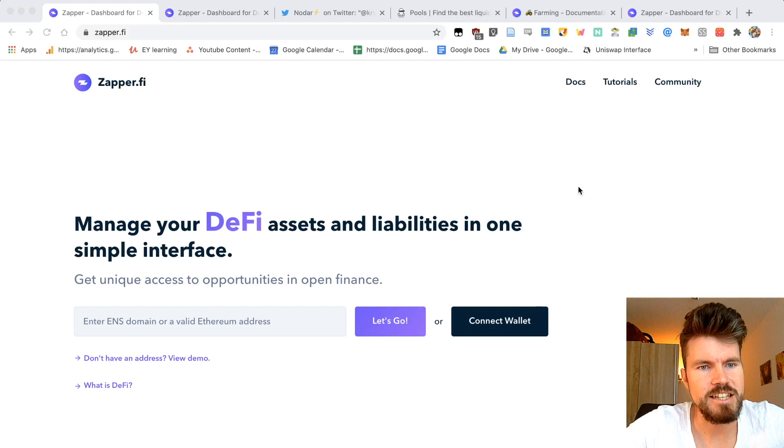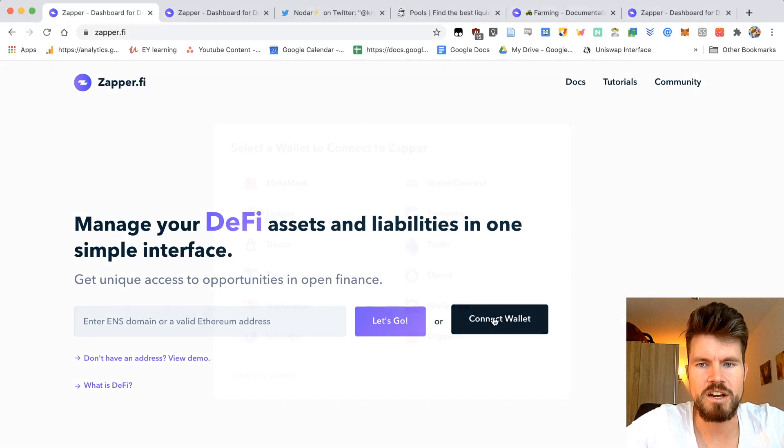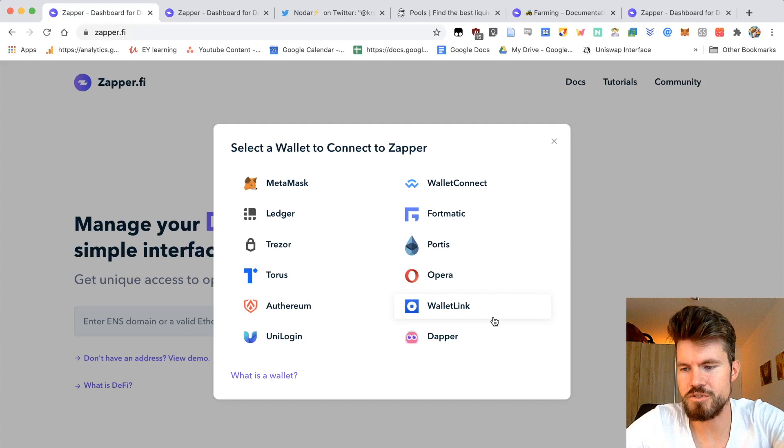And you can do that with Zappify. Zappify not only manages your DeFi assets and liabilities in one simple interface, it allows you to zap into liquidity pools and earn interest in a super easy way and save gas as well. To access Zappify, you go to zapper.fi and click on connect wallet. You've got many different wallets you can use, and using Trust Wallet, I'll open it up on my mobile phone and get the QR code.